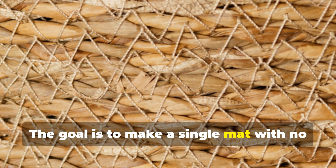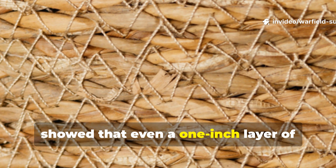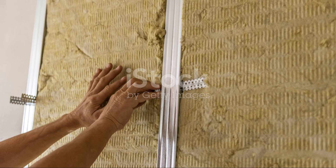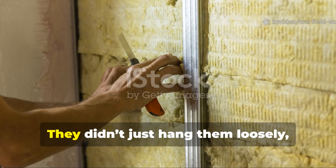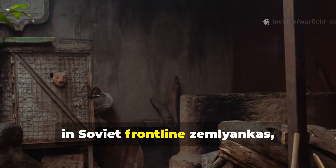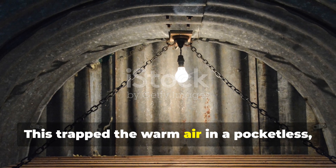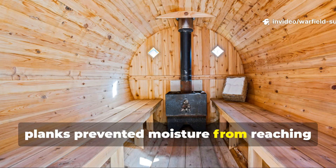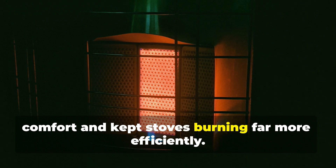The goal is to make a single mat with no loose air channels. Historical tests showed that even a one-inch layer of compacted felted material could reduce wood wall heat loss by more than half. Another detail worth noting is how soldiers positioned the panels — they didn't just hang them loosely, they fitted them like an interior shell. In Soviet front-line Zemlyankas, the felt was often placed behind a thin wooden interior wall, trapping warm air in a layered system. The felt prevented draughts, and the wooden planks prevented moisture from reaching the insulation, dramatically increasing comfort and keeping stoves burning far more efficiently.